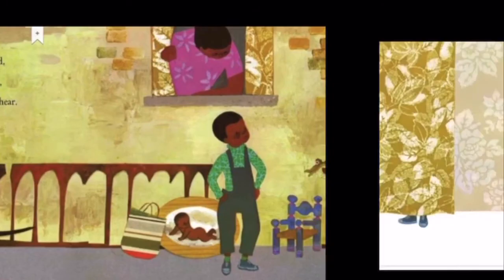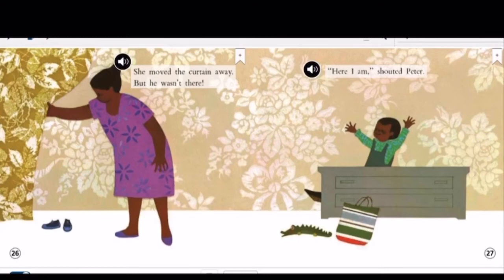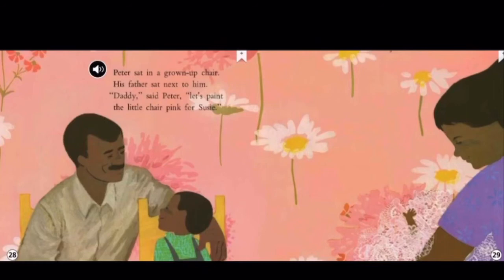Soon, his mother saw signs that Peter was home. That rascal is hiding behind the curtain, she said happily. She moved the curtain away, but he wasn't there. Here I am, shouted Peter. Peter sat in a grown-up chair. His father sat next to him. Daddy, said Peter.